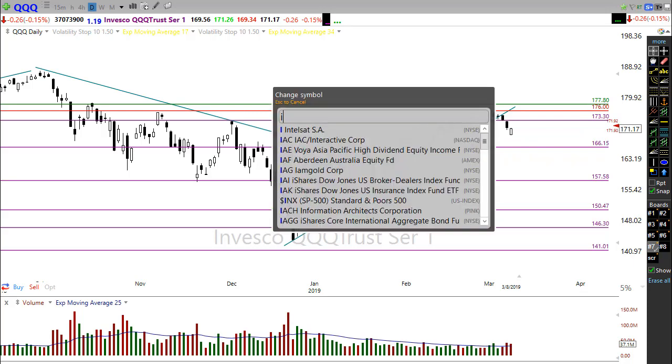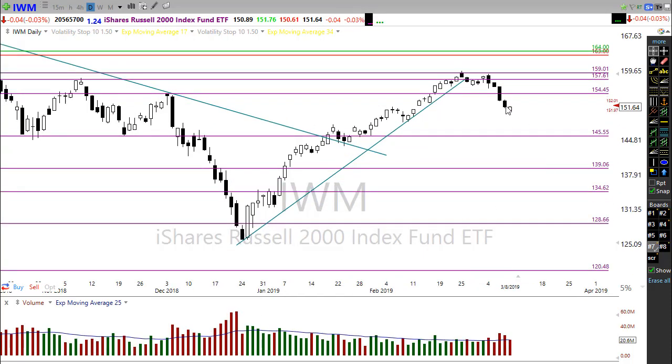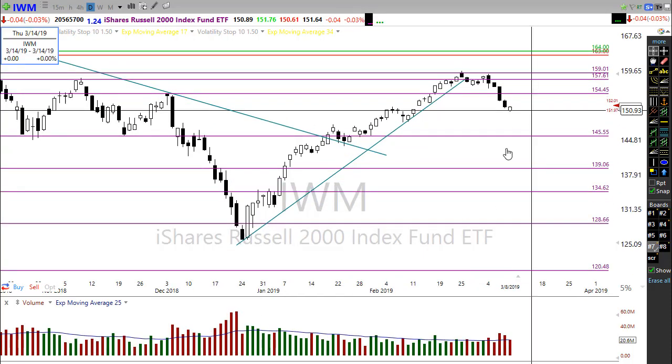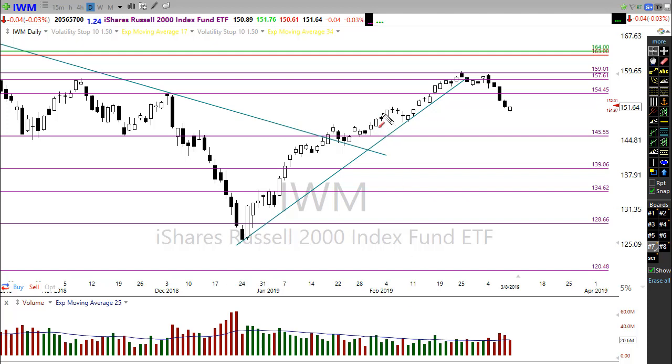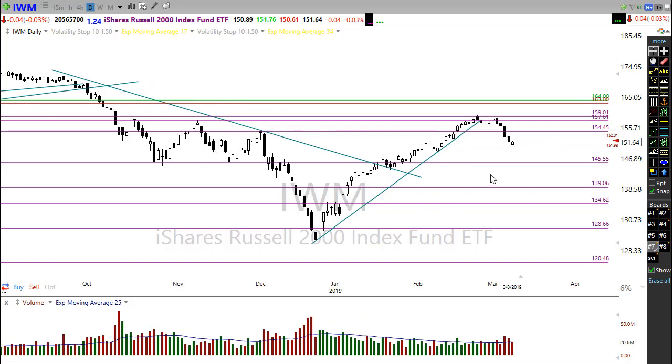IWM is also floating around in a mid-air point but has a slightly better price support area. IWM could move up a little bit this morning — watch this resistance level in the chart as it moves up. Any potential failure there would be a bad sign for the overall market. Let's hope these resistance levels give way to bullishness and we push on through.